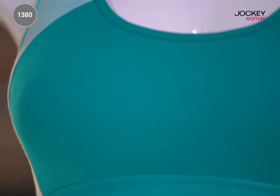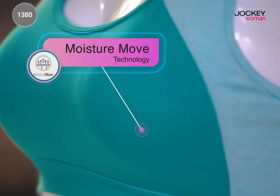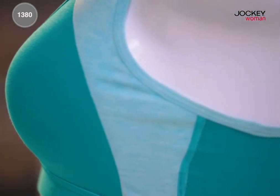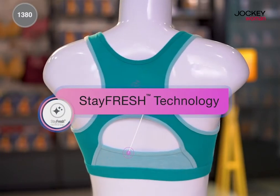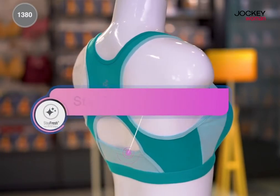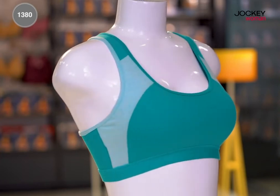This style comes with Moisture Move technology which helps evaporate sweat in quick time, keeping you dry. This special stay fresh treatment with antimicrobial properties ensures that you feel fresh and good even after an intense workout session.